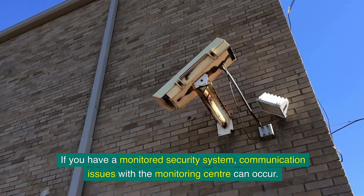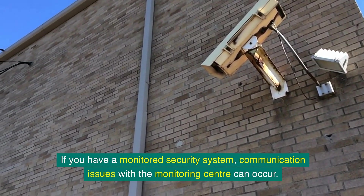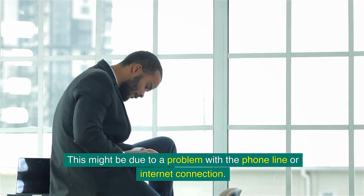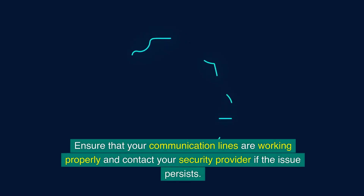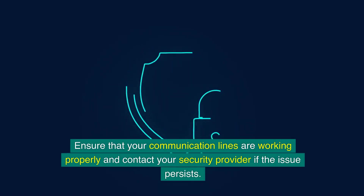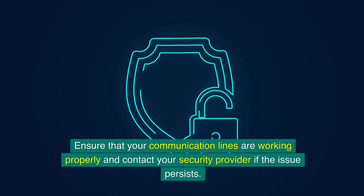If you have a monitored security system, communication issues with the monitoring centre can occur. This might be due to a problem with the phone line or internet connection. Ensure that your communication lines are working properly and contact your security provider if the issue persists.